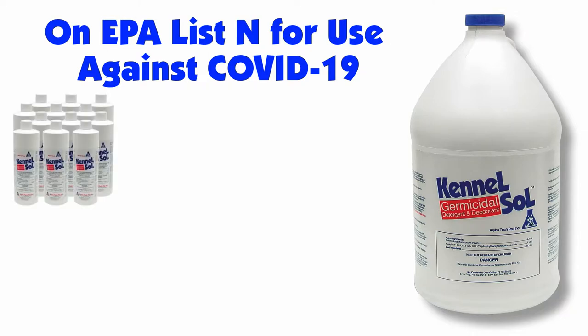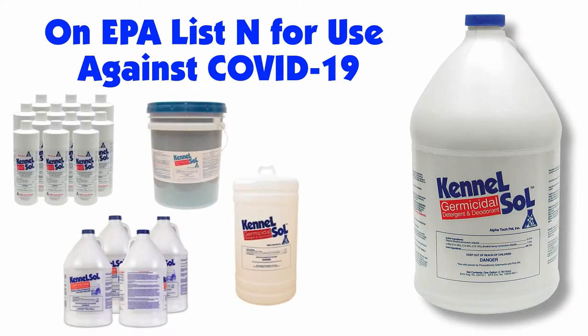Kennel Saw is available in pints, gallons, 5-gallon pails, 15, 30, and 55-gallon drums.